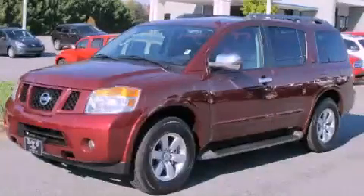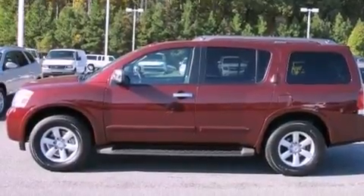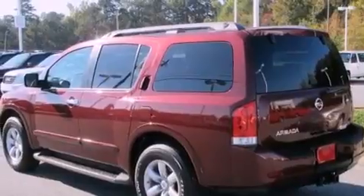This is a 2011 Nissan Armada, a vehicle with safety, comfort and space. It has a 5.6-liter, 8-cylinder engine and a 5-speed automatic transmission.